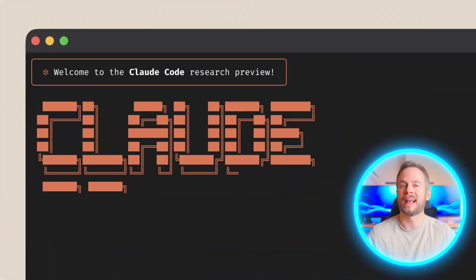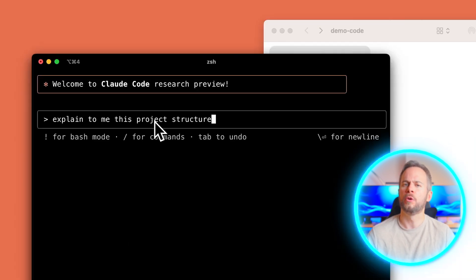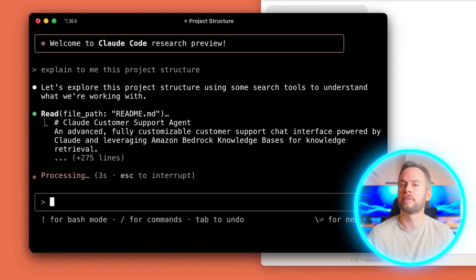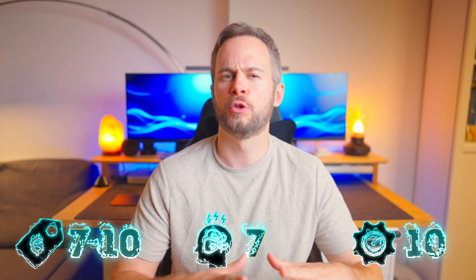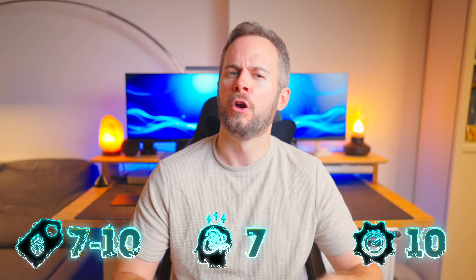If you're looking for something more agentic, Claude Code is worth a look. It's a CLI — command line interface — tool that allows you to talk to Claude directly from your terminal. You get very light access with the standard Claude Pro plan, but realistically you'll want one of the Claude Max plans, which is between $100 and $200 a month depending on moderate or heavy use. This setup gives you deeper integration and much better control across your projects. It's more advanced to get going, but once you do it's even more automated — better suited to people already comfortable in the terminal.